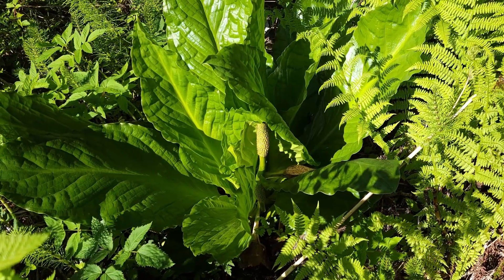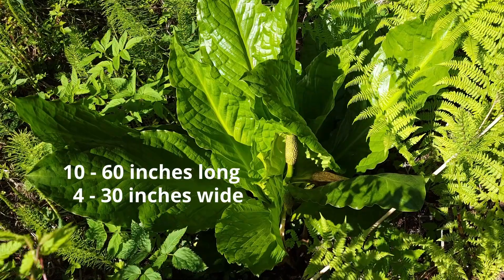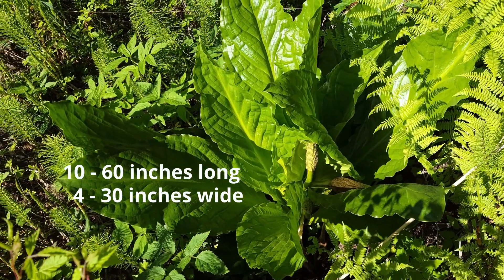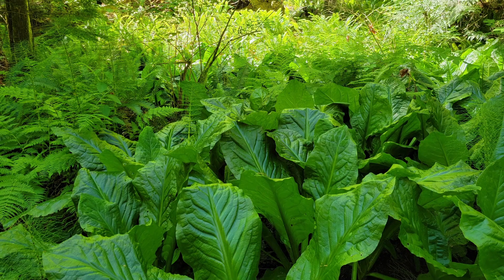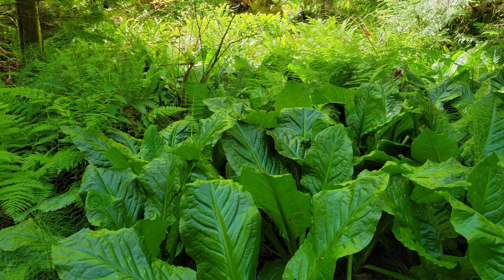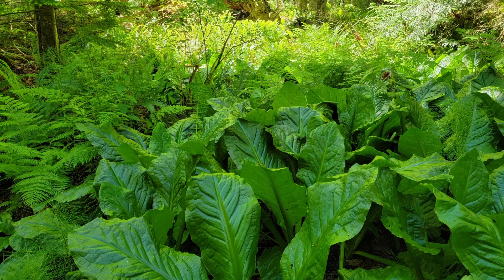Their very large leaves will remain an intriguing feature. Their leaves are some of the largest simple undivided leaves of plants native to this region, collecting energy to be stored in their large rhizomes to be used for next year's bright blooms early in the season.